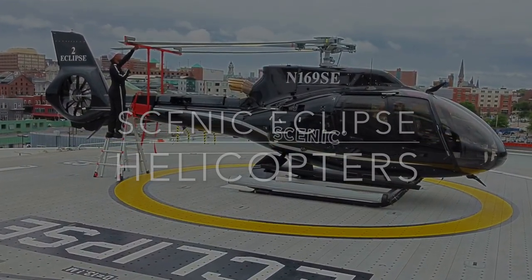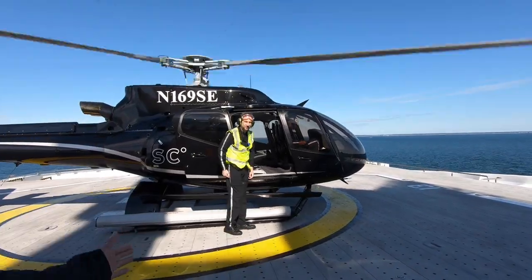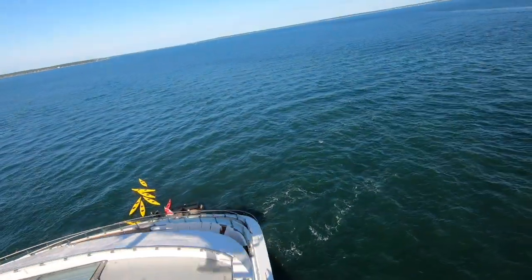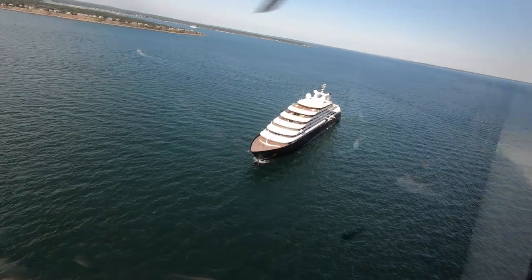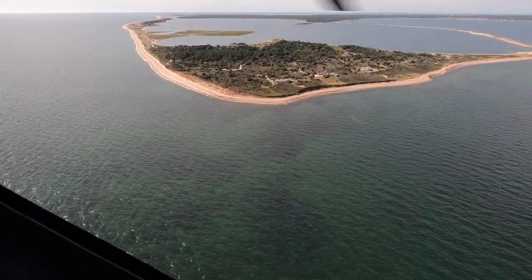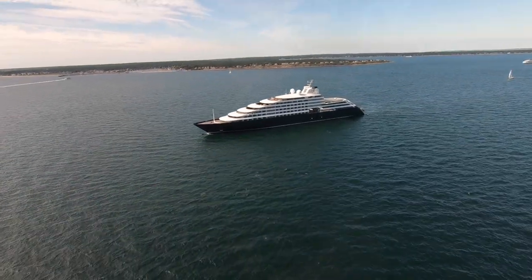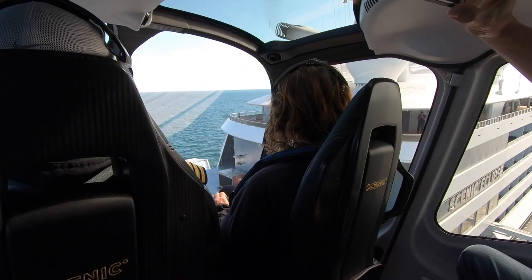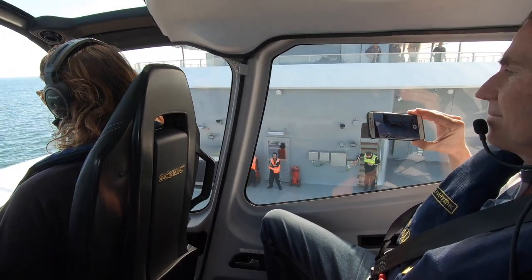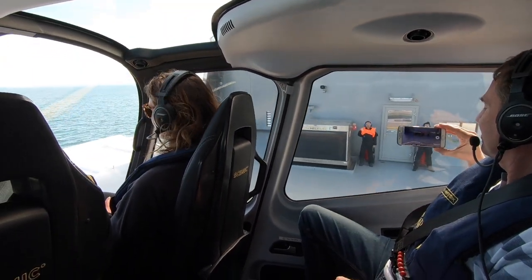Helicopters on Scenic Eclipse. This luxury expedition ship takes cruisers to new heights while exploring exotic destinations around the world in style. The 228-passenger ship carries two six-passenger helicopters, and you can pay to take 20 or 40-minute rides to get a bird's-eye view of places like Martha's Vineyard, which we are soaring over here. The choppers feature noise-cancelling headphones and the pilot gives a commentary of the flight.